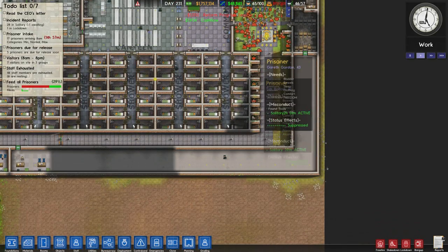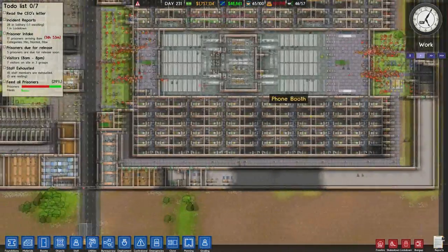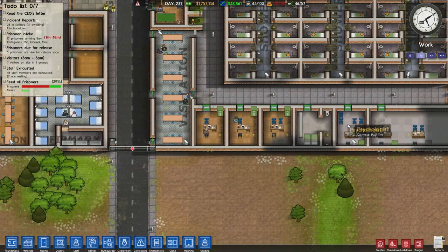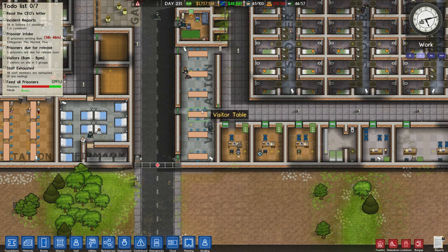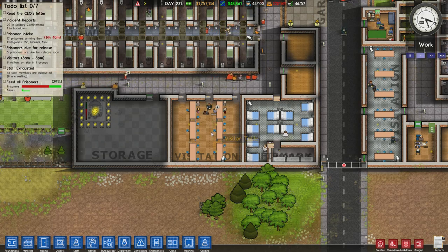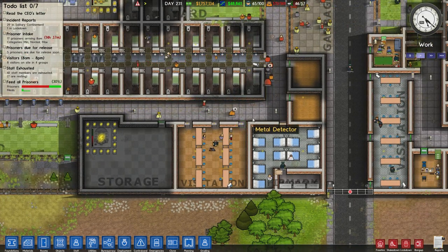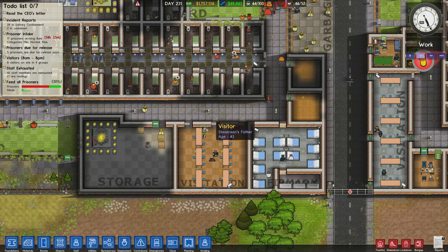More solitary on the side with more cell blocks, same as the top, very nice. Got the offices — again, using the outer wall, very nice. Visitation along the road, very good. This is a nice visitation area here, though it's a bit too deep into the prison for my personal taste, but I do like the layout.